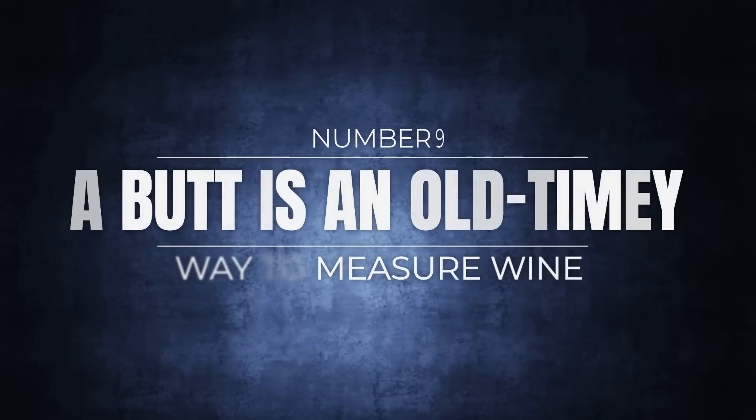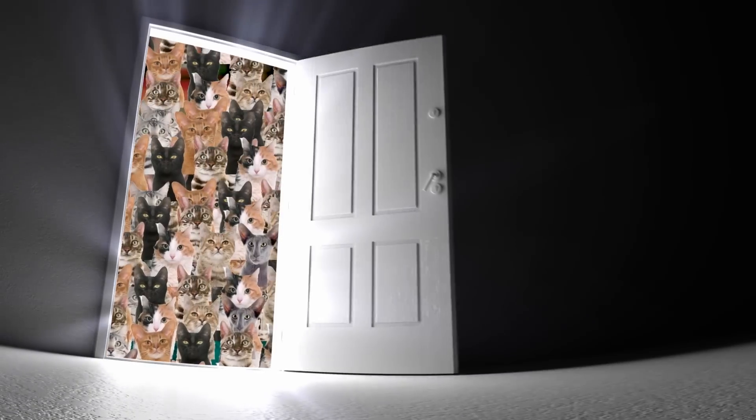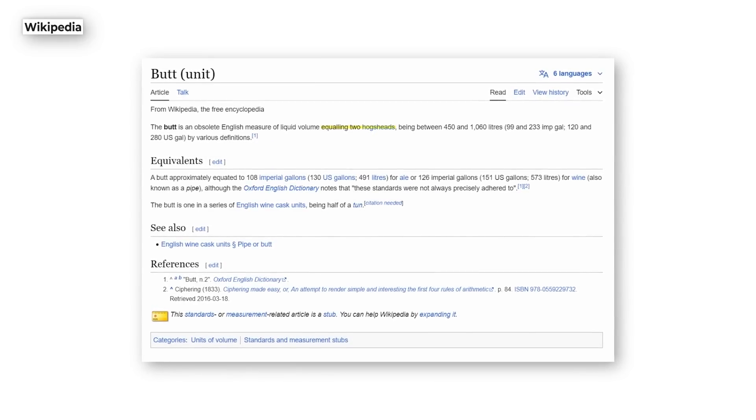Number 9: a butt is an old-timey way to measure wine. You may have heard someone refer to a large quantity of anything as a buttload. For instance, if you walked into a room and saw 100 cats you might say that's a buttload of cats. It sounds like a sanitized but semi-dirty way of referring to a lot, but it isn't — a butt is a real measurement. A butt is equal to two hogsheads, which is just as unhelpful as saying one butt, but at least it's colorful.